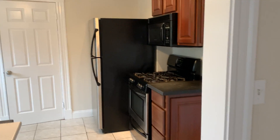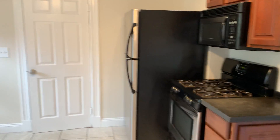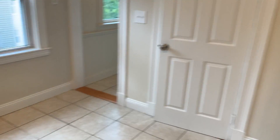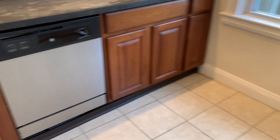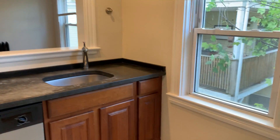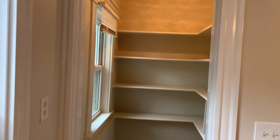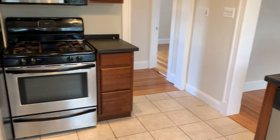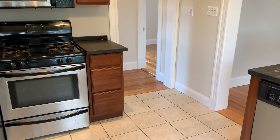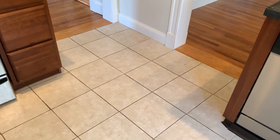And then you've got the kitchen. There's gas cooking which is really nice. You've got a microwave, refrigerator, and then on the other side you can see there is a dishwasher. So you've got all the basics. You've also got a really nice pantry here with tons of extra storage room. With the exception of the kitchen and the bathroom, everything is hardwood. You can see there's tile here, and some new lighting as well.